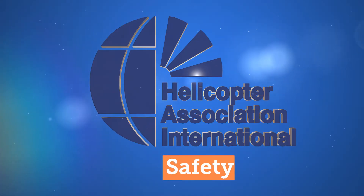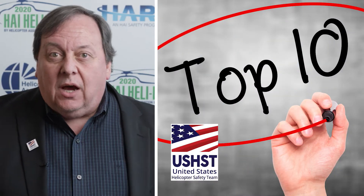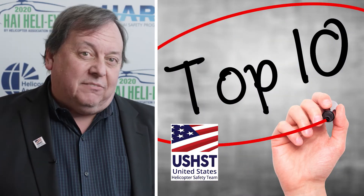Hi, my name is Tony Molinaro. I handle outreach for the International Helicopter Safety Foundation and for the U.S. Helicopter Safety Team. What I want to do is just talk to you about the top ten ways to reduce accidents according to the U.S. Helicopter Safety Team.